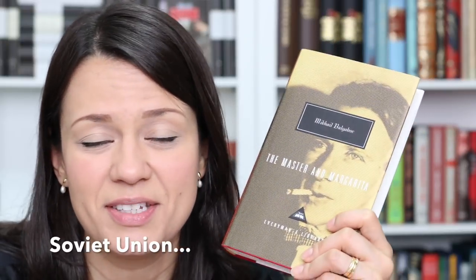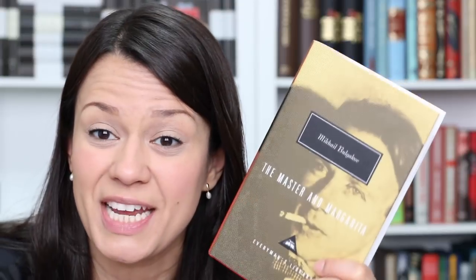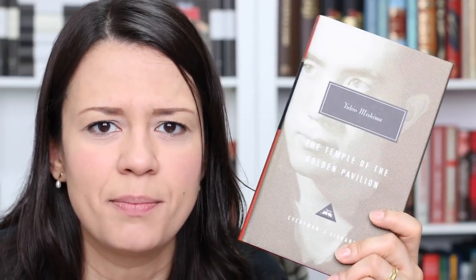A book that many of you mentioned in that Folio Society giveaway video when I asked about your all-time favorite is The Master and Margarita. This one is about the Devil going to Soviet Russia — it seems really funny and I'll definitely give it a go at the beginning of 2018. Next I have The Temple of the Golden Pavilion by Yukio Mishima — a story about a man who falls in love with a temple and in the end destroys it.